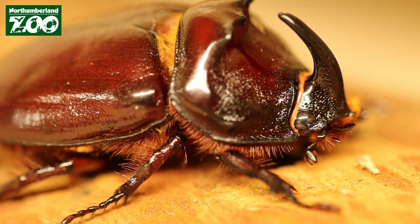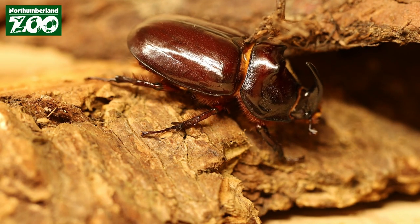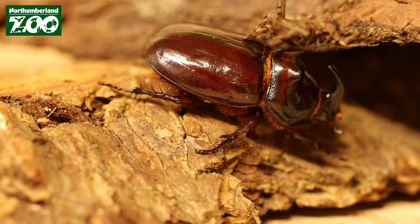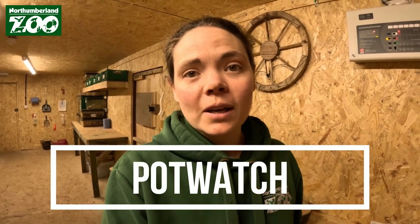The worrying thing is how easy it is to introduce a potentially invasive species. We don't think the rhinoceros beetle is an invasive species, but the fact that an animal this big has managed to sneak in with a potted plant available at your local supermarket means you could put it in your garden and next thing you know you've got a non-native species running around.